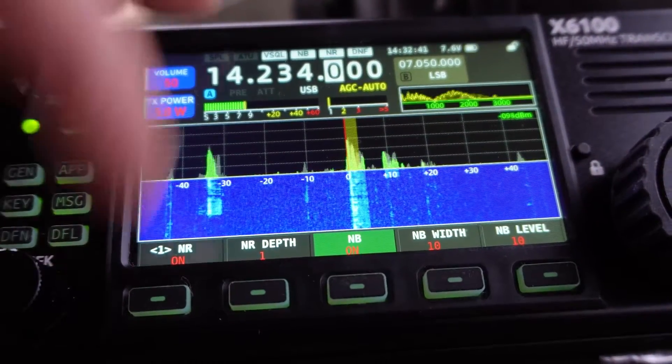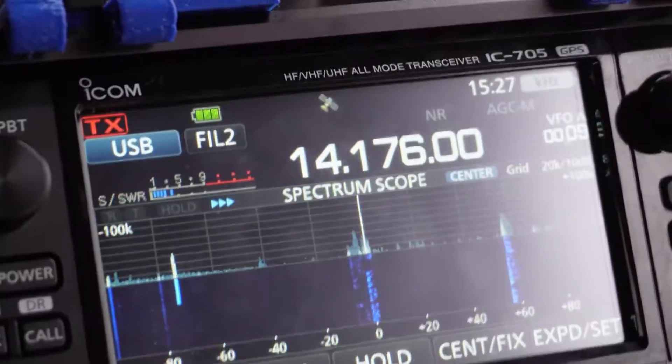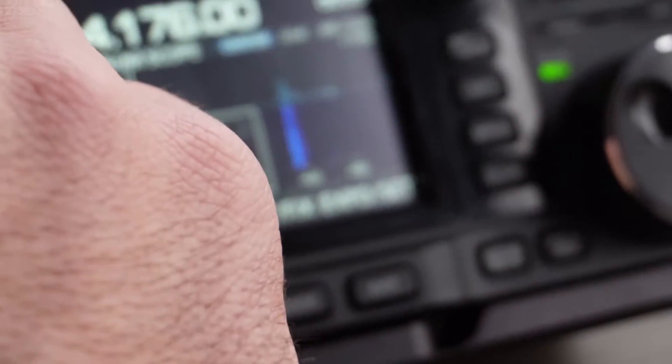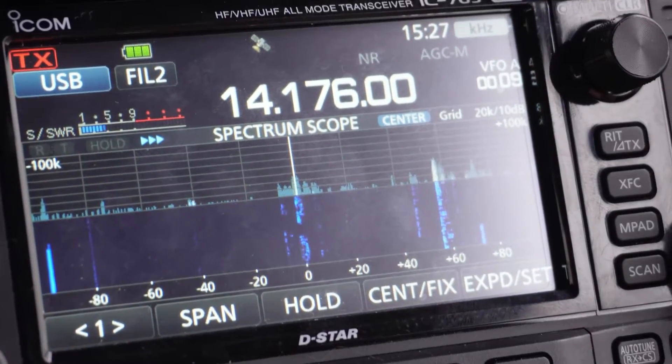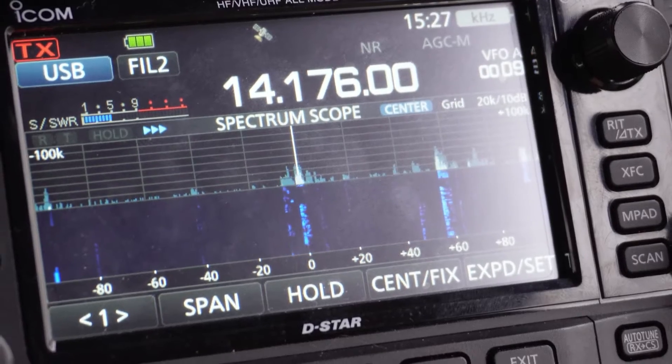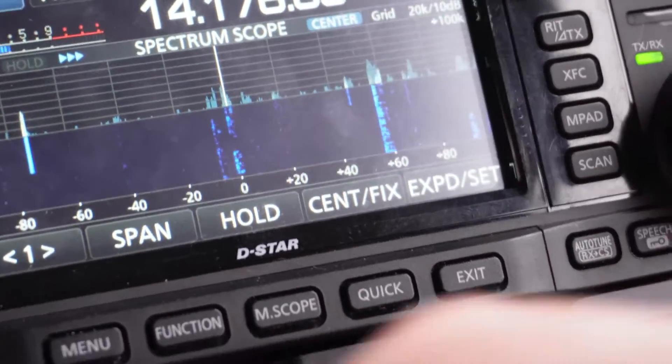Aaron, nice to meet you. The name here is Darwin — Delta Alpha Romeo Whiskey India November. Congratulations on the K4. I'm on the list for a K4 Hotel Delta. I think you said it was just K4 Delta. I'm on the list for a K4 Hotel Delta. I don't know when that will be, but maybe another year or so — maybe a year or more.